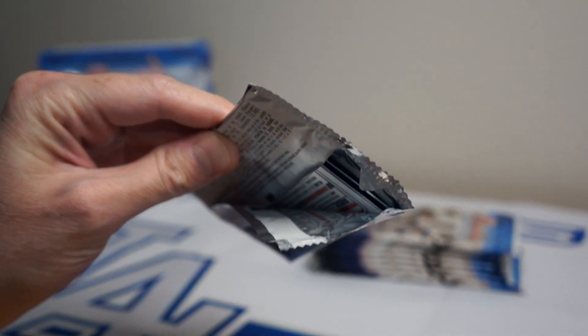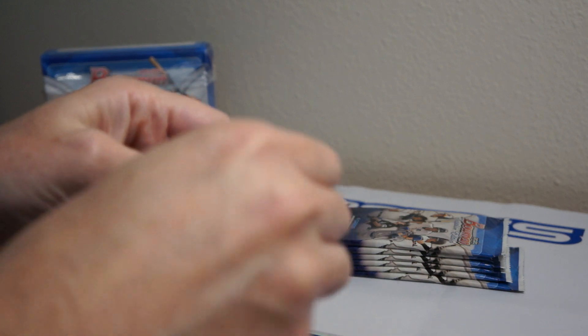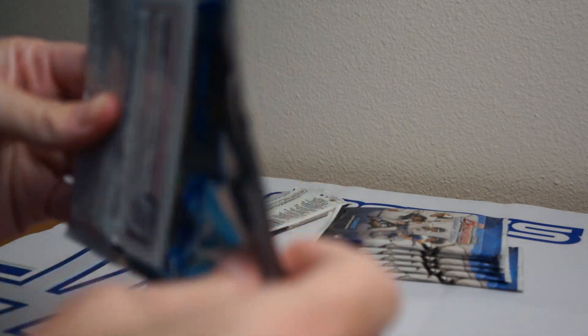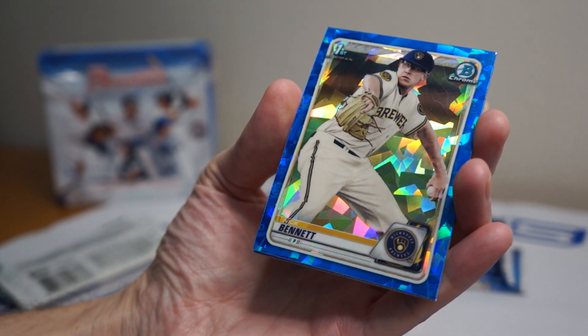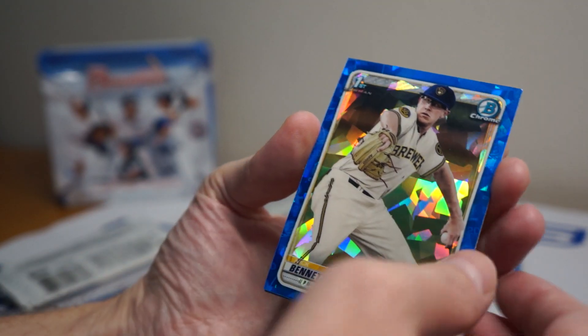Sapphire looks cool. There's four cards per pack, one autograph per box, and it looks like I think I have the autograph right here — I can kind of see in there, it's reversed, so I'm gonna wait on that. I believe the autographs are reversed in the packs. Alright, here we go. Bowman Sapphire — so all the cards are blue like this, and the base autos don't have that sapphire look to them.